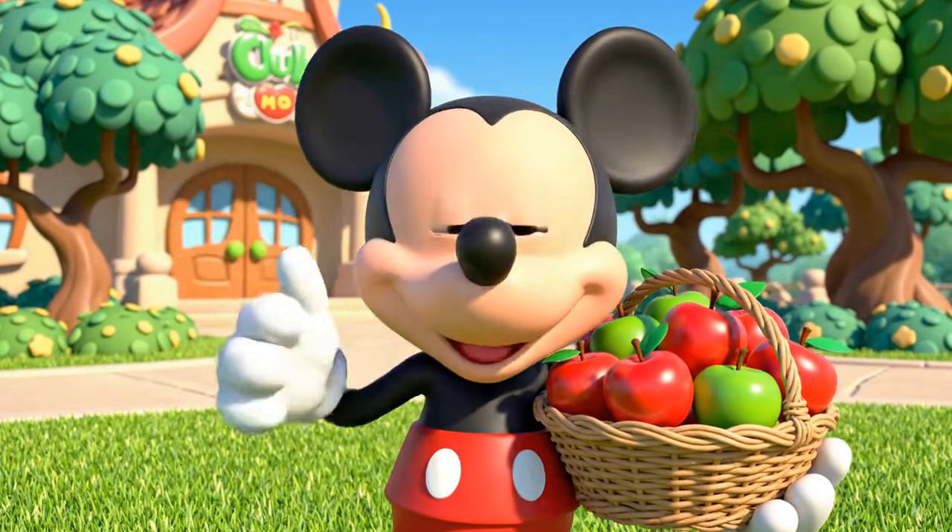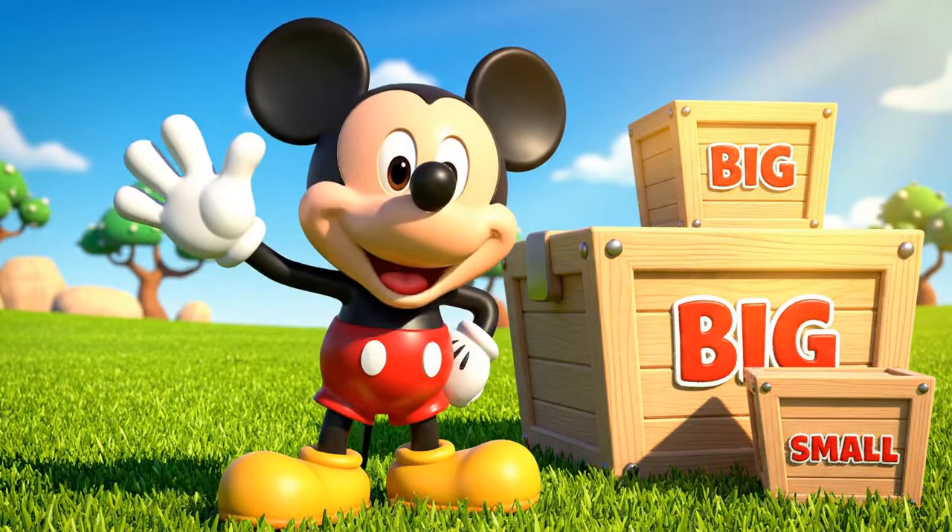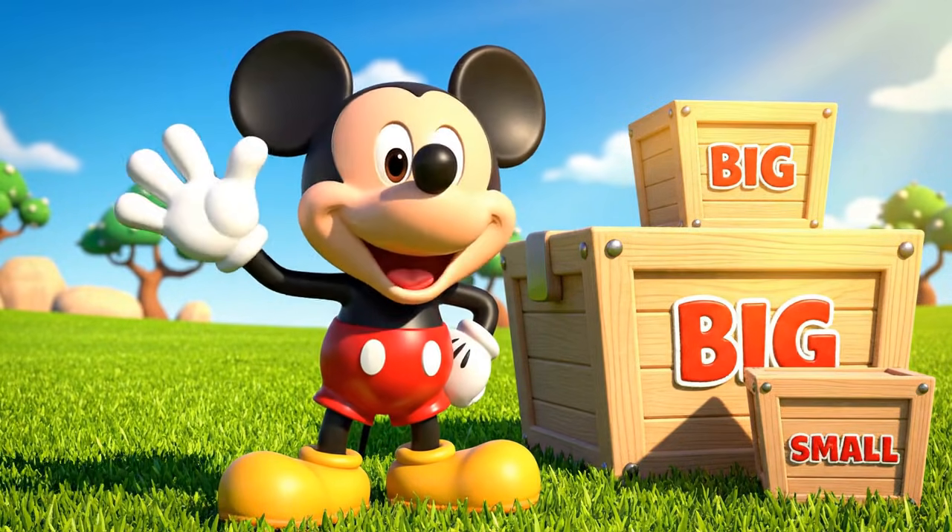Hi everybody! It's me, Mickey Mouse. Say it with me: Mesca, mosca, Mickey Mouse!